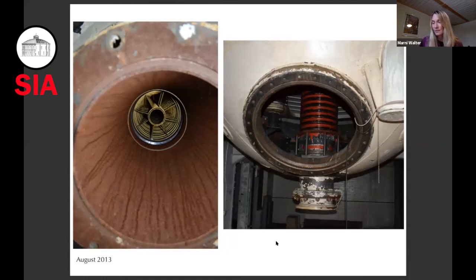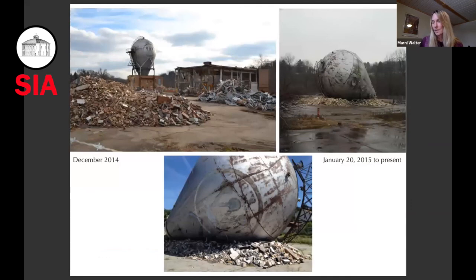Over the years since then, many good ideas have been proposed and discussed about what to do with this. But so far, for various reasons, unfortunately these have not moved forward. In January 2015, we were all shocked when not only all of the surrounding buildings, but also the atom smasher itself was torn down. And so far, it has stayed like this since then.